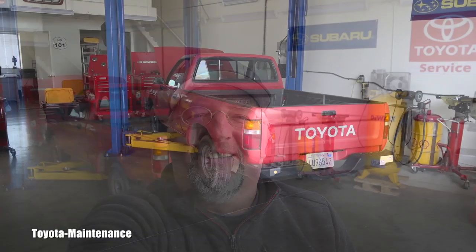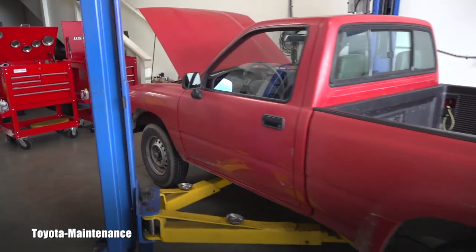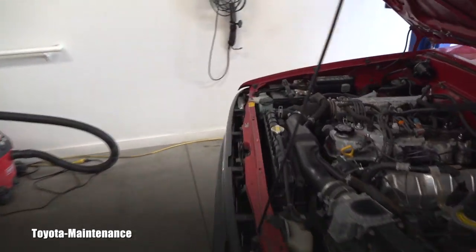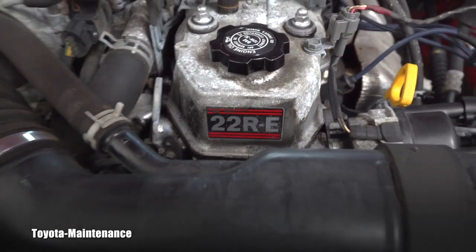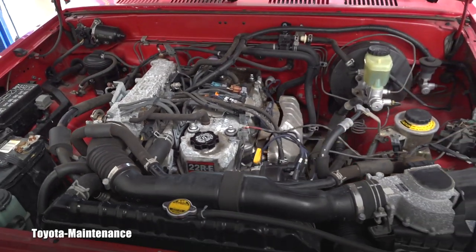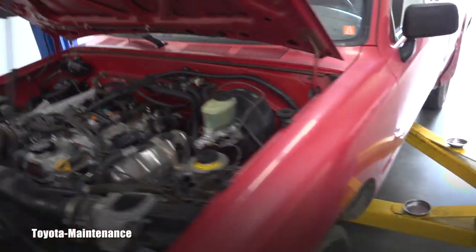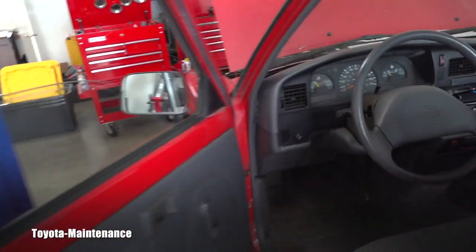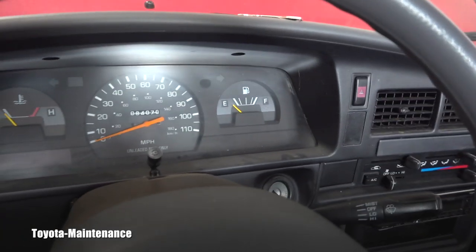Hello friend, welcome back to Toyota Maintenance YouTube channel. Today in this video we will be working on a '93 Toyota pickup. This one has that legendary 22RE engine. You can see immediately it's in pretty nice condition, and one of the reasons is it has very low miles — the odometer shows 8,470 miles.